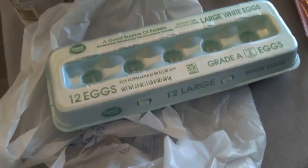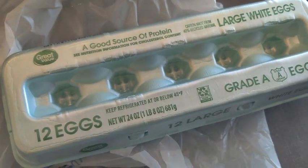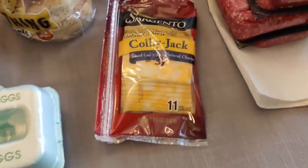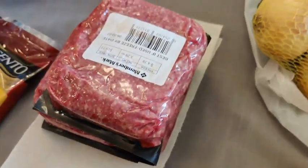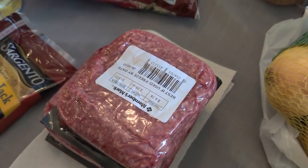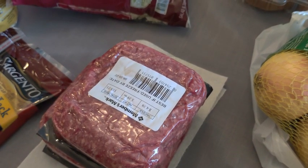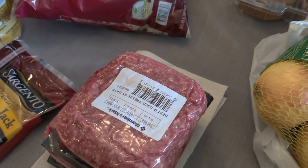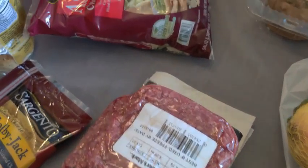We got a dozen large eggs for $2.36 — one got broken. I picked up a package of sliced cheese for $3.38, and some more ground beef. My mom picked me up some fresh chicken breast at $3.28 a pound, so I'll be paying her back for that.